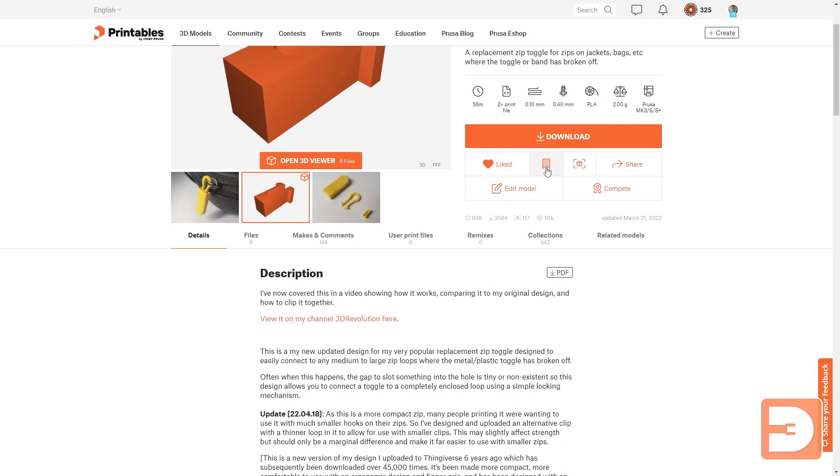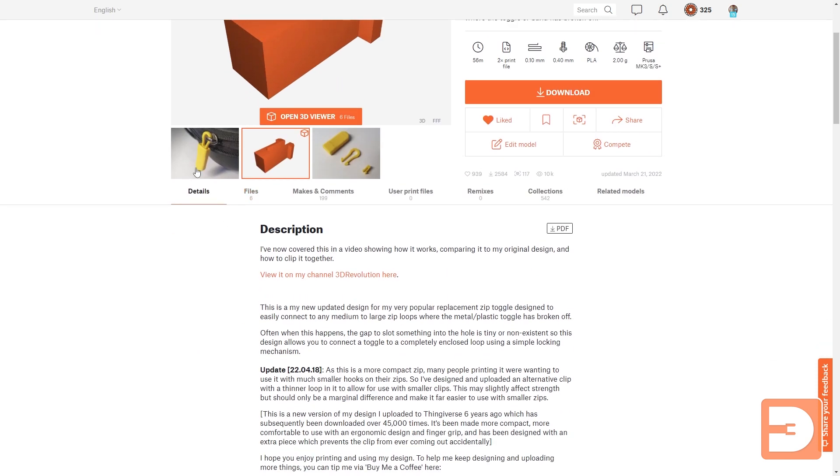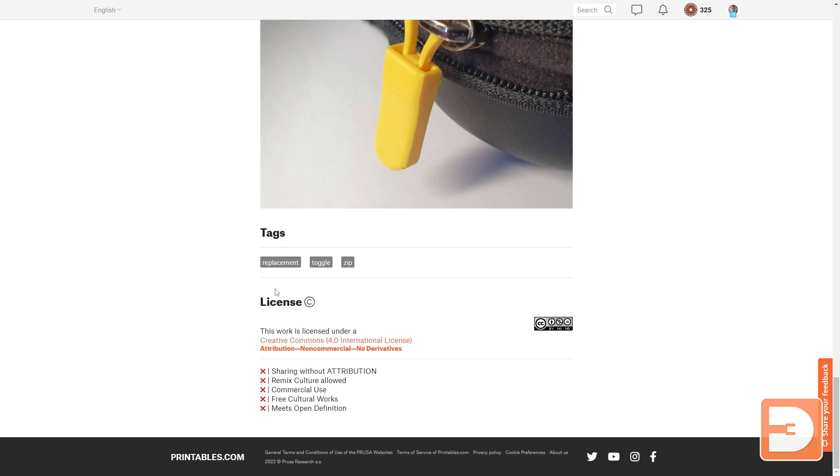You can like things, you can add them to collections — both things you could do in Thingiverse as well. You can upload a make if you've made it yourself, you can share it, and because it's my model I can edit the file and also add it to a competition if it applies to one that's currently running. What's really nice is that it becomes a requirement on Printables.com to select a Creative Commons license, so everything has a version of a Creative Commons license added to it, and you can choose which license you add when you upload.